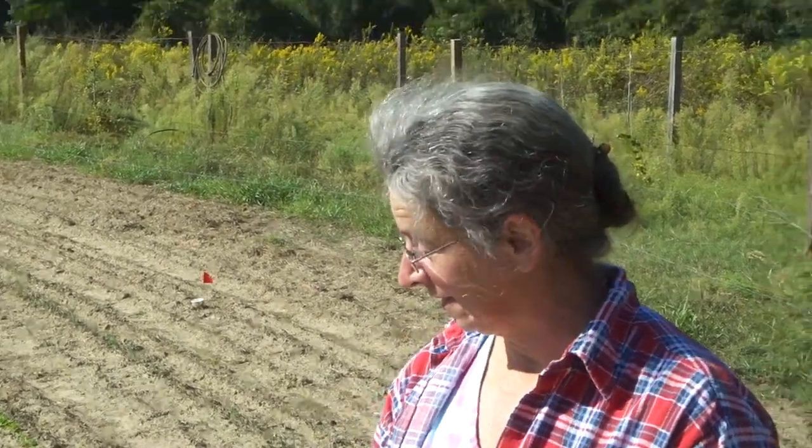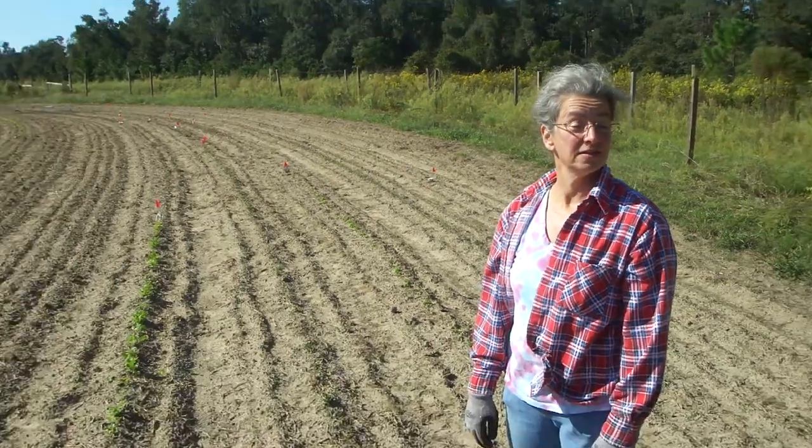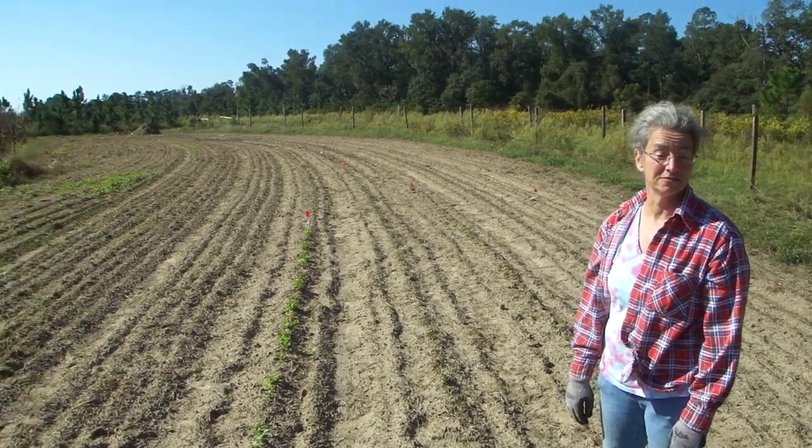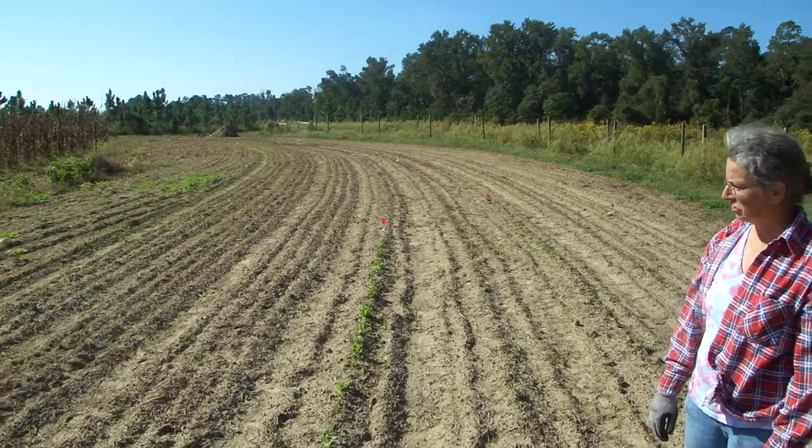This is our winter garden. I've been noticing that things that everybody grows, they grow them because they're easy — things like collards, radishes, and turnips.